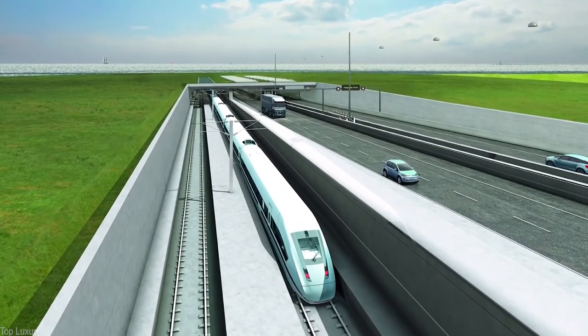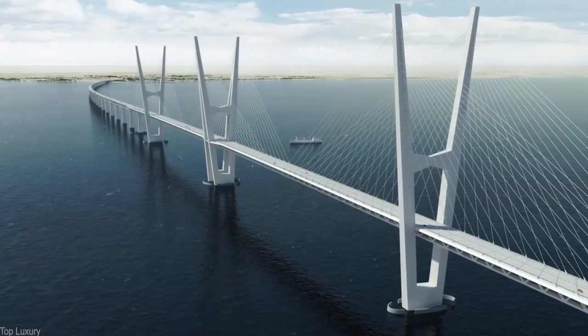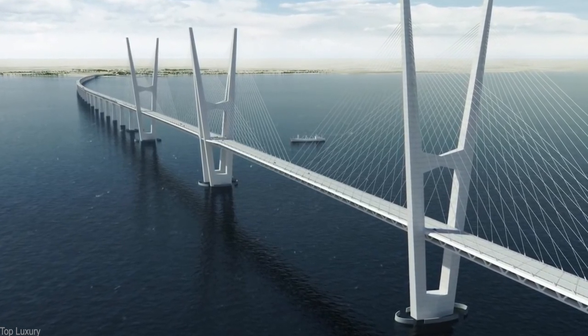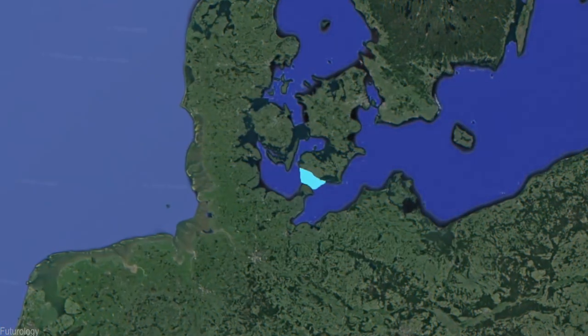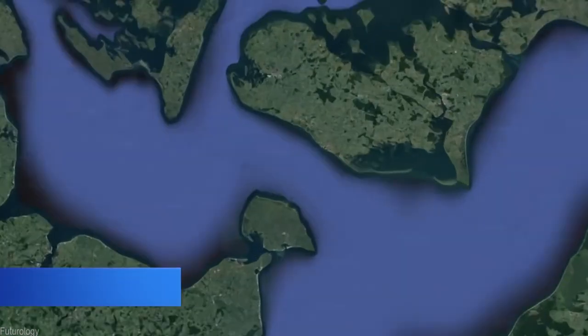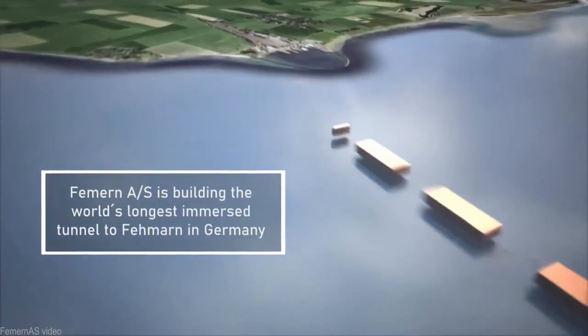This project began construction in early 2021 and is set to open to the public in 2029. It will connect 11.1 miles of the Baltic Sea between Denmark and Germany, and once complete, the tunnel will be the longest of its kind in the world, estimated to cost $10 billion. The new tunnel will cut travel times in half between the Danish island of Lolland and the German island of Fehmarn across the Fehmarnbelt. Currently, the route takes almost 5 hours for commuters, but when the tunnel is completed, the same journey will take only two and a half hours.